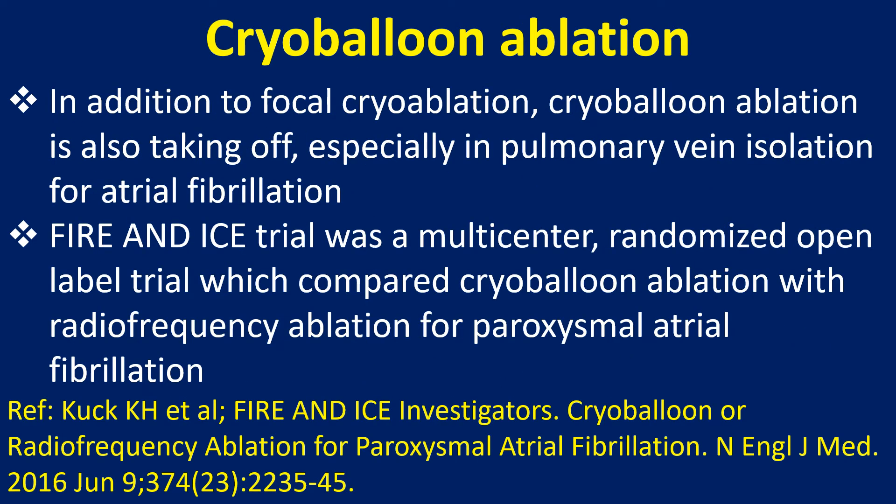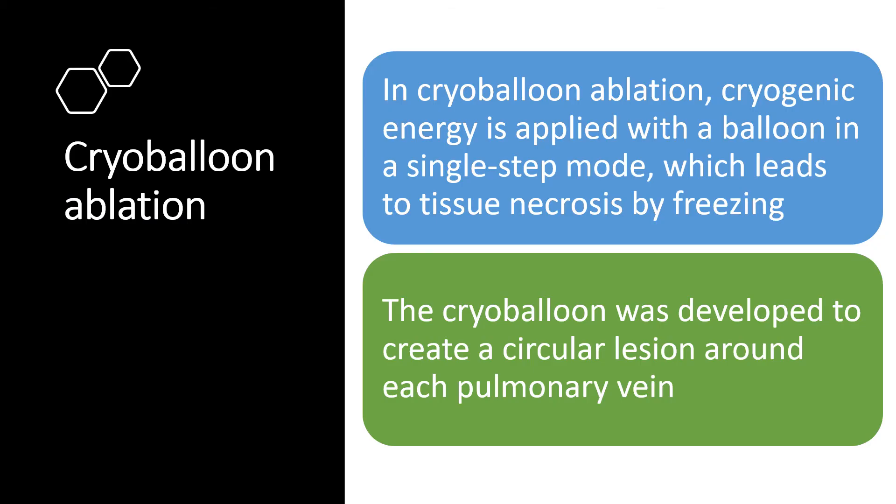In addition to focal cryoablation, cryoballoon ablation is also taking off, especially in pulmonary vein isolation for atrial fibrillation. The Fire and Ice trial was a multicenter randomized open-label trial which compared cryoballoon ablation with radiofrequency ablation for paroxysmal atrial fibrillation. In cryoballoon ablation, cryogenic energy is applied with a balloon in a single-step mode which leads to tissue necrosis by freezing. The cryoballoon was developed to create a circular lesion around each pulmonary vein.